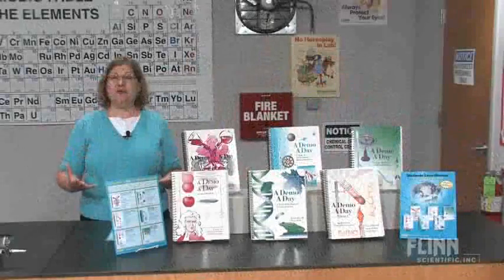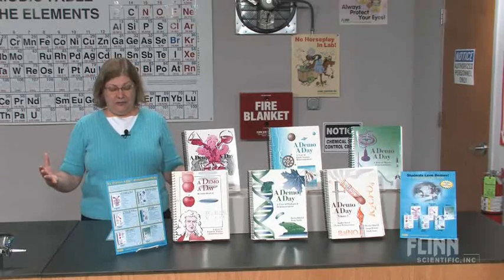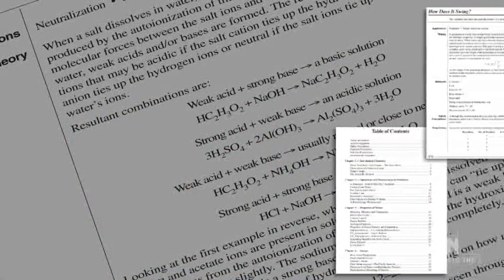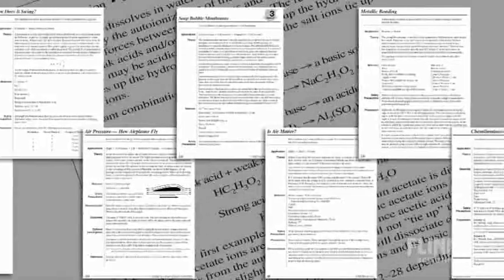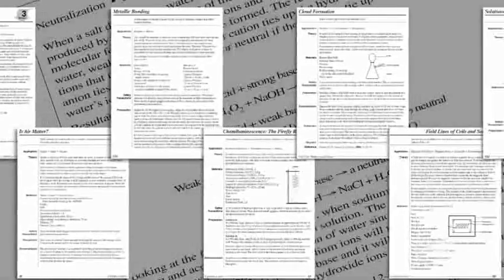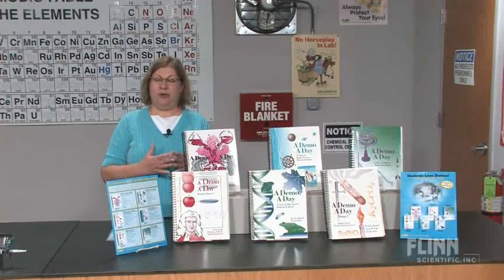Six books, 150 demonstrations in each book on every topic in the curriculum. Here are just a few of the topics in chemistry: atomic theory, acids and bases, chemical reactions, phases of matter. In biological demonstrations: cell structure and function, sexual reproduction, meiosis, evolution, diversity of life, and much more in every book. Truly comprehensive.